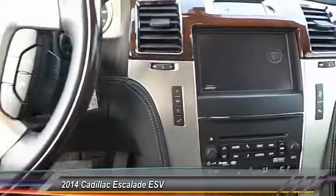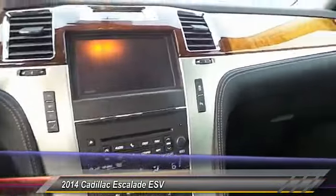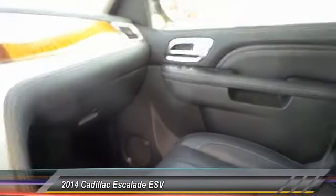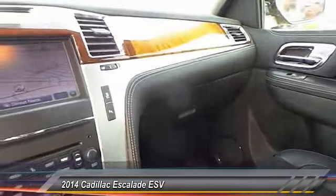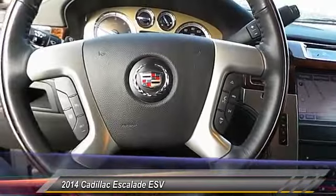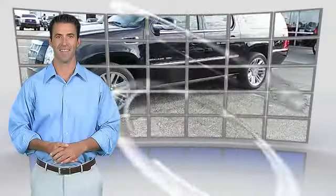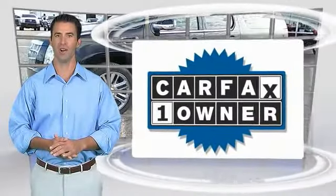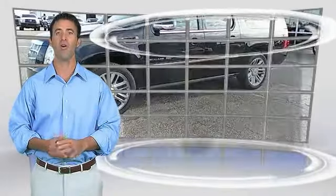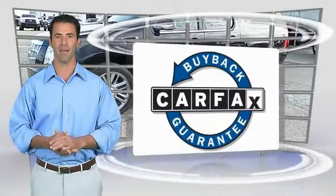Drive away with a great deal on this vehicle. Call or stop in today. This is a one owner vehicle with the Carfax Vehicle History Report. Be sure to find a complimentary copy of this report online or contact the dealership. This vehicle qualifies for the Carfax Buy Back Guarantee. Call or stop in today.